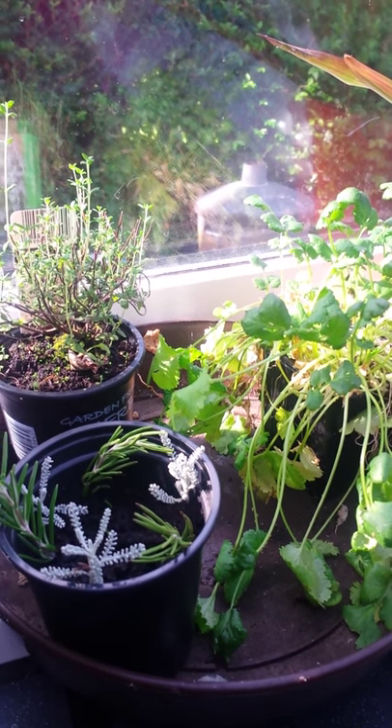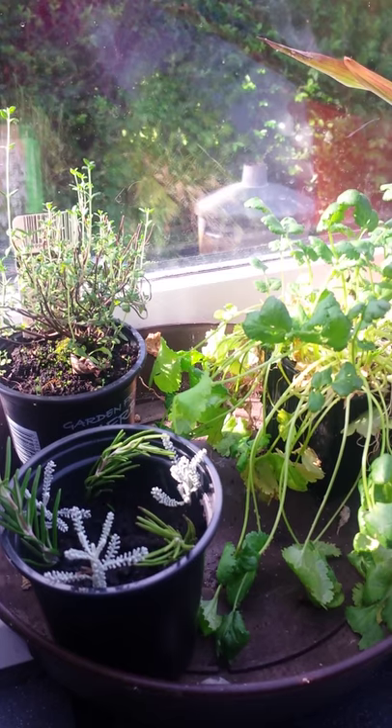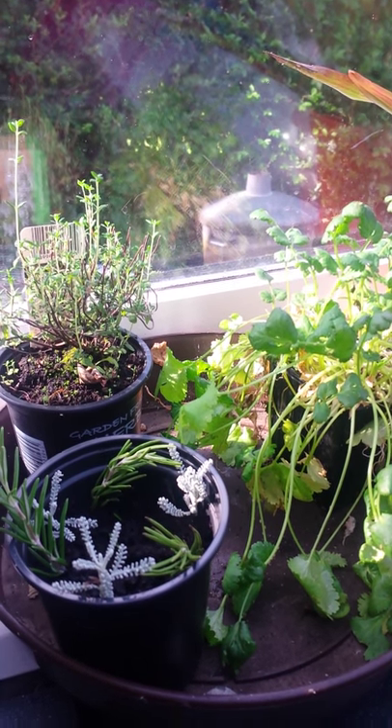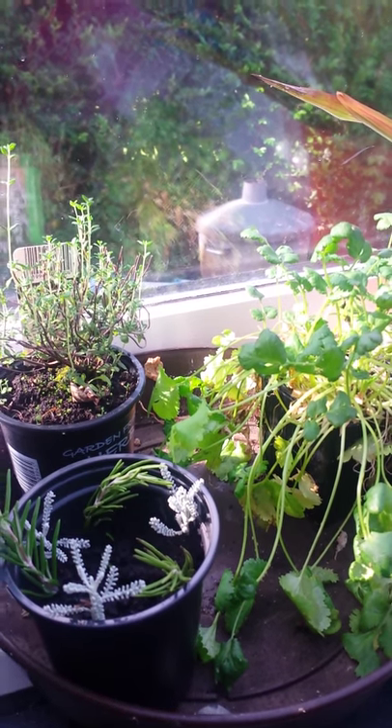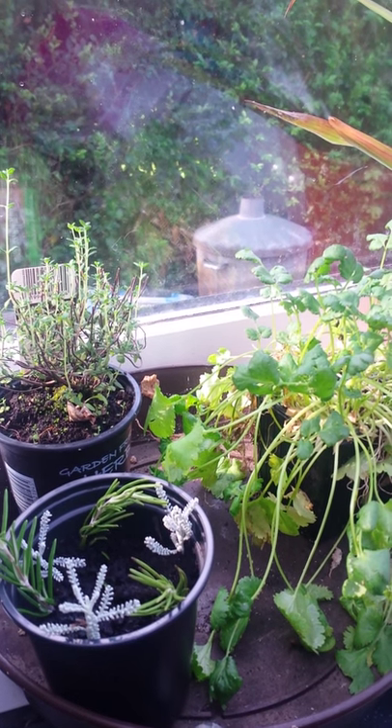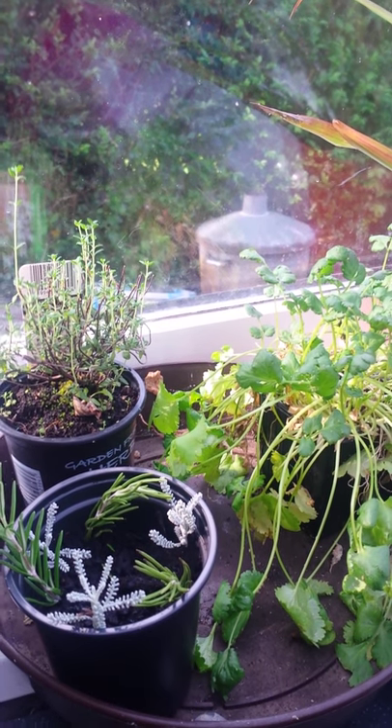It's the beginning of October now. Unfortunately, I haven't filmed the garden for a couple of months, which is a bit of a shame because I was tracking the growth through the season, so we've got a bit of a gap there. I'll run through it anyway.